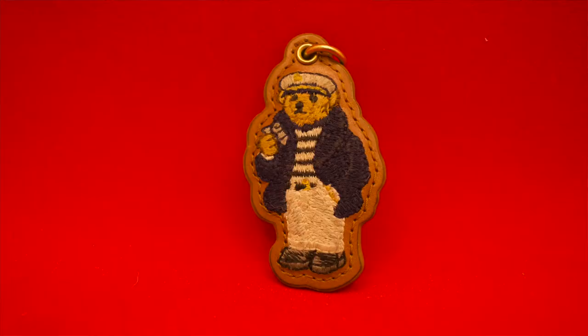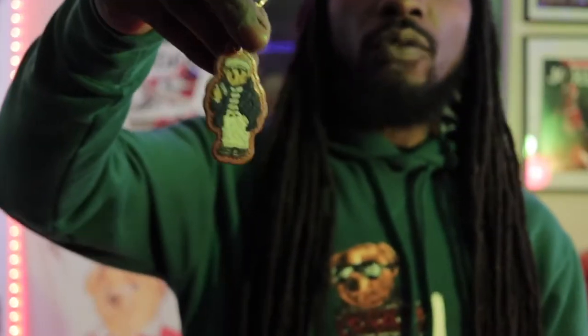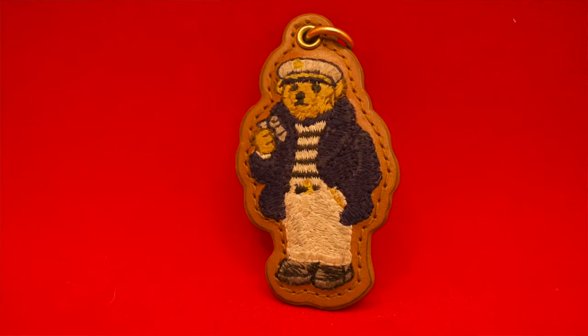Miscellaneous piece number two — we're going to the Polo sailor bear key ring right here. I don't know if you could get a good look at that, but why do I have a Polo Bear keychain? I don't know, because I like to collect miscellaneous and random things. Let's move on to the next thing.